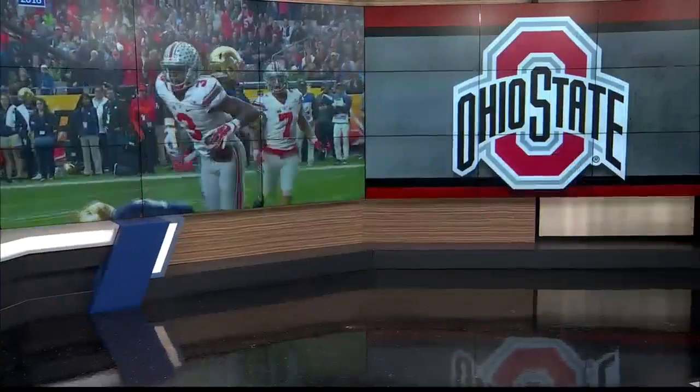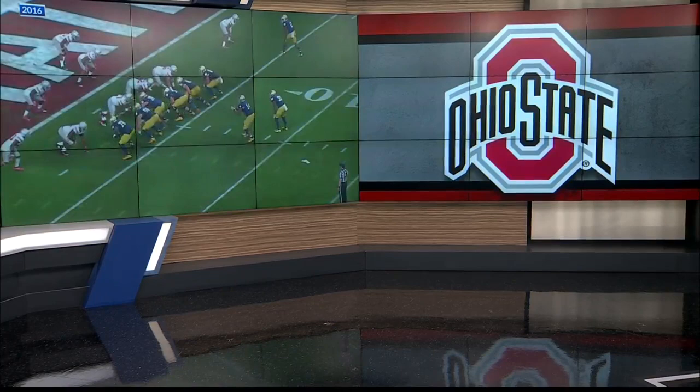As the Ohio State football team prepares to take on the Fighting Irish in the home opener tomorrow, Carissa D'Agostino is joining us now live from the Shoe. So what do you need to know before tomorrow's primetime game, Carissa?